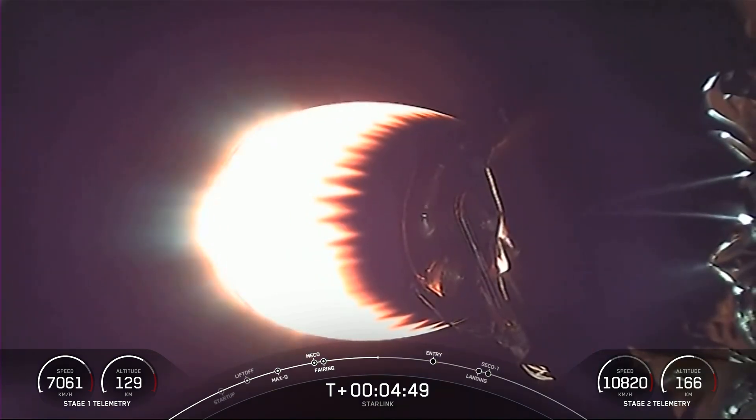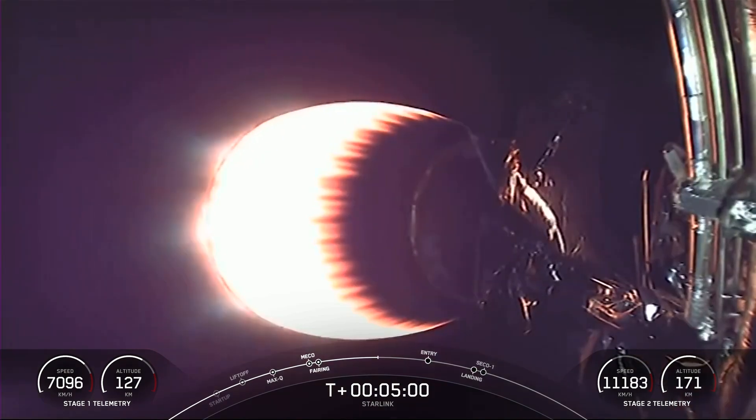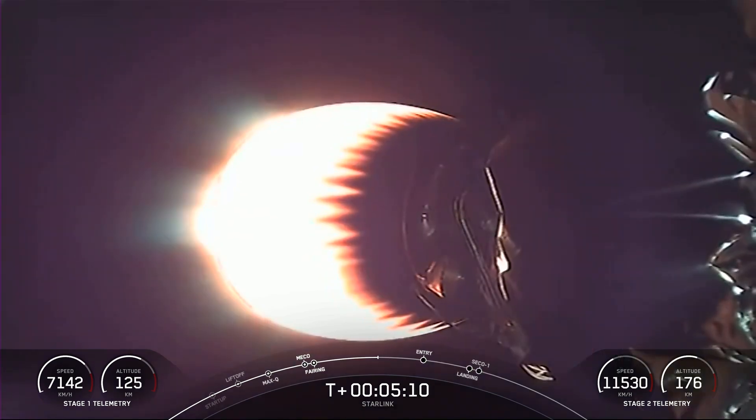The first stage is targeting a landing on our drone ship, Just Read the Instructions. Everything looking nominal with that second stage carrying Starlink satellites. Starlink is currently live in 44 countries and 54 markets around the world. Both vehicles following nominal trajectories.